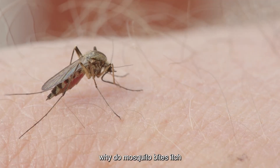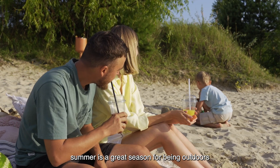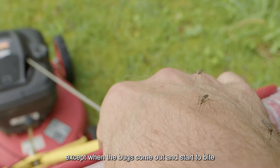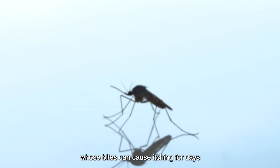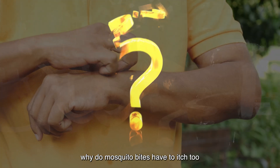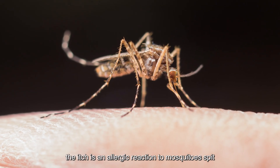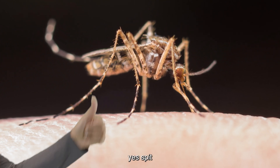Why do mosquito bites itch? Summer is a great season for being outdoors, except when the bugs come out and start to bite. Among the peskiest of these are mosquitoes, whose bites can cause itching for days. But why can't mosquitoes just take our blood and be done with it? Why do mosquito bites have to itch too? The short answer is, the itch is an allergic reaction to mosquito spit. Yes, spit.